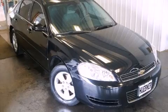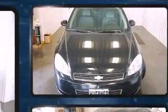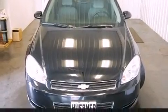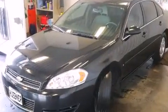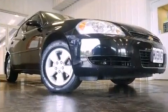Step into the 2007 Chevrolet Impala. This four-door sedan provides exceptional value. A 3.5-liter V6 engine pairs with a sophisticated four-speed automatic transmission, providing a spirited yet composed ride and drive.